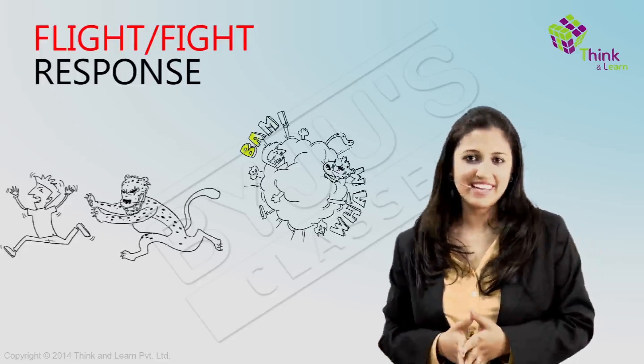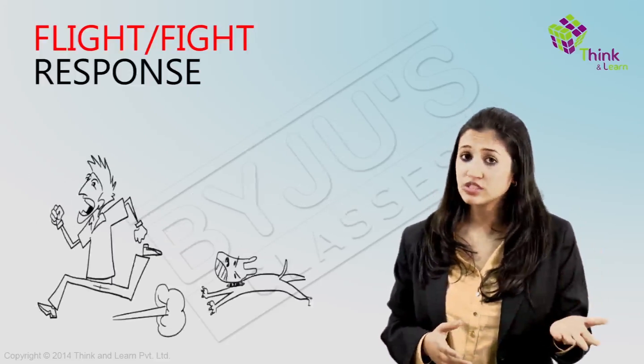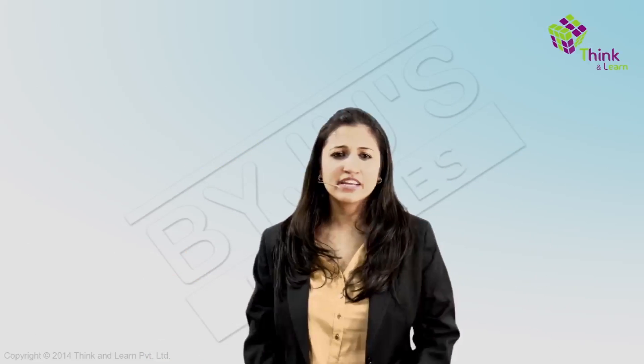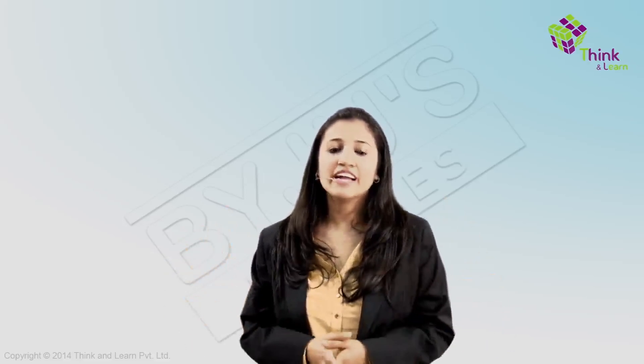A leopard may be a bit of an exaggeration, but this may actually happen to you in your neighborhood if you are scared of street dogs and one decides to chase you. If you can relate to situations like this and connect the functioning of glands, you can see how simple it is to understand all the so-called complex things that happen in our body — there is nothing complex if it's learned this way.